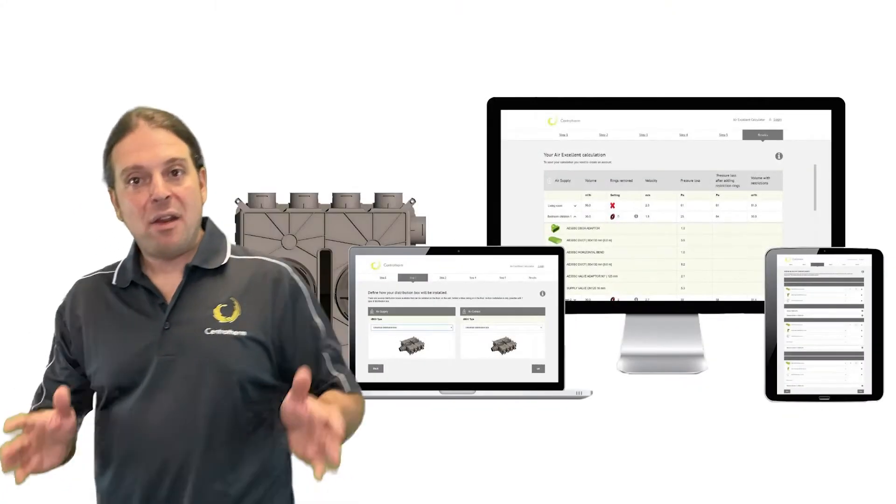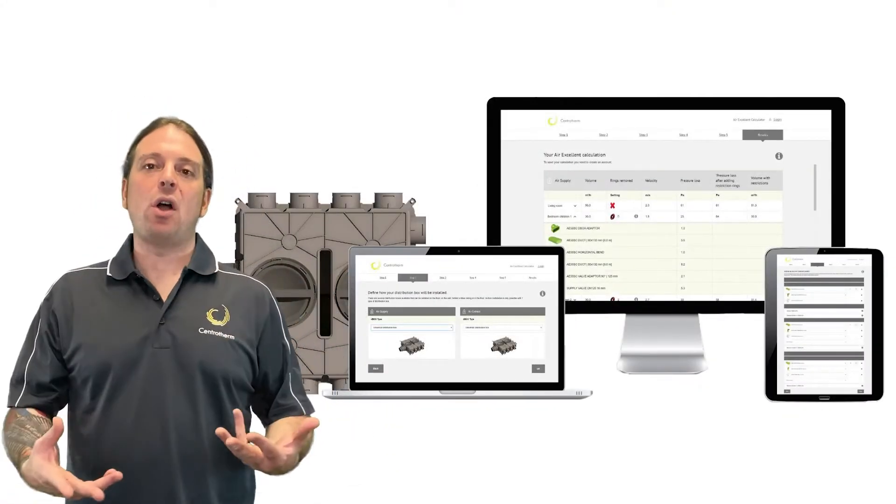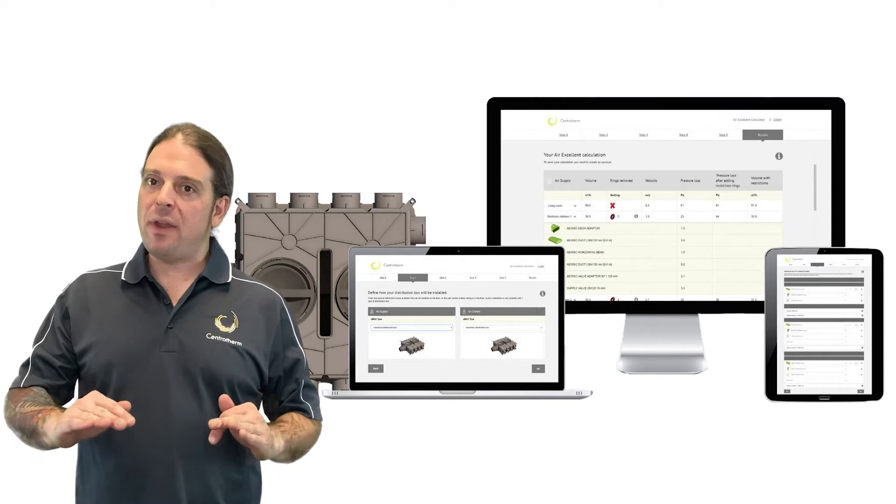Our online configurator calculates the pressure losses, so you can spec your HRV and design your ducts accordingly. To balance the pressure, the software determines the number of restrictor rings as well as their configuration.